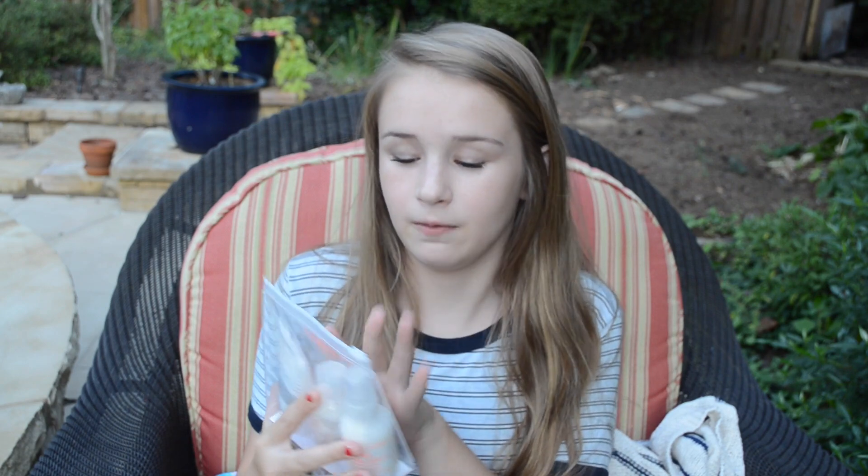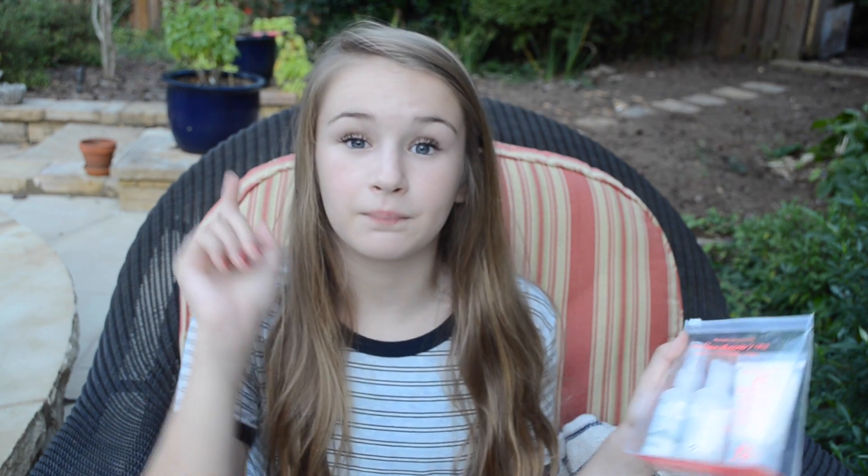And then I went to Sephora. The first thing I got is this Bumble and Bumble Hairdressers Trio. It comes with a shampoo, conditioner, and primer. I don't really know what primer is, but I used it last night and I don't really see a huge difference.